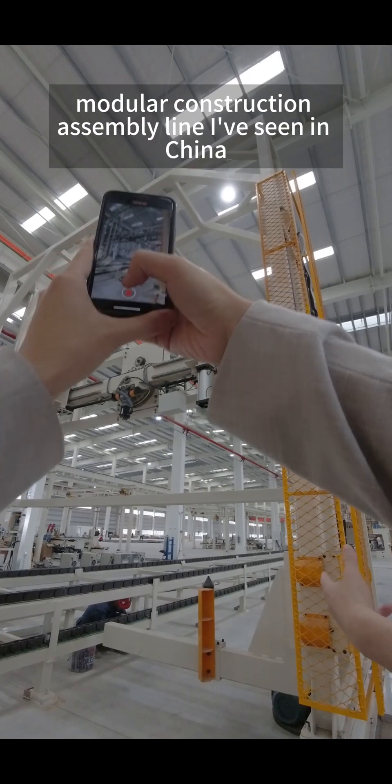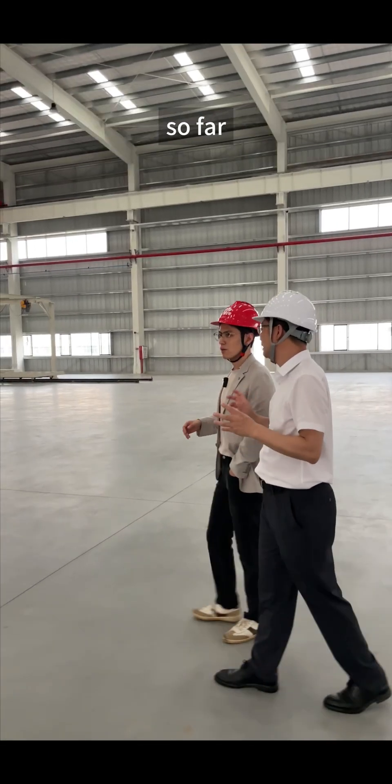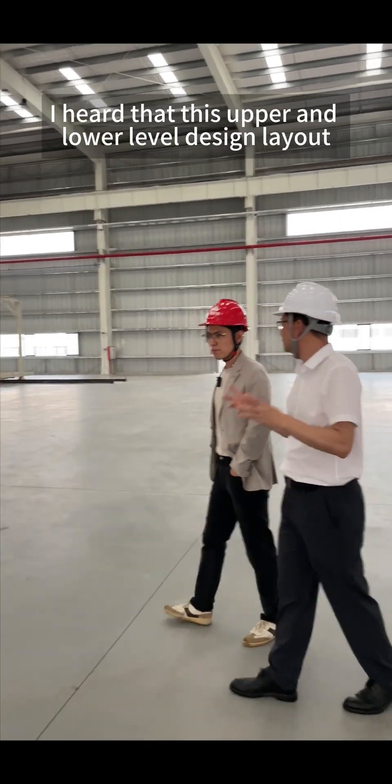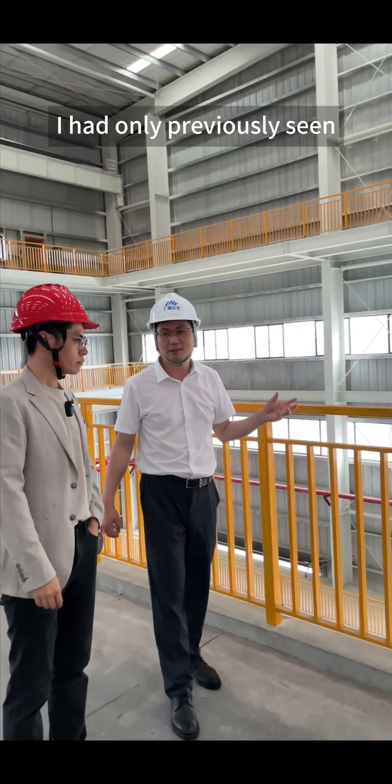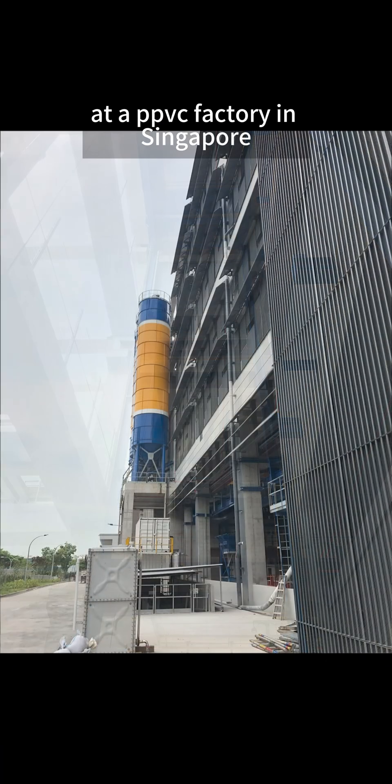This is probably the most advanced modular construction assembly line I've seen in China so far. I heard that this upper and lower level design layout, along with the three-dimensional transportation systems at both ends, is something I had only previously seen at a PPVC factory in Singapore.